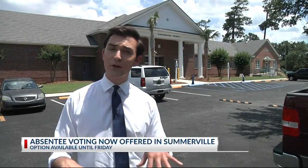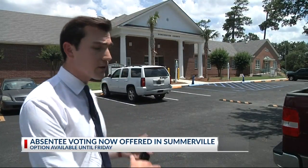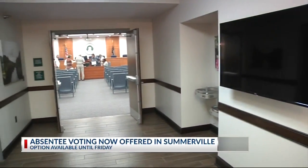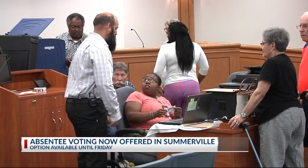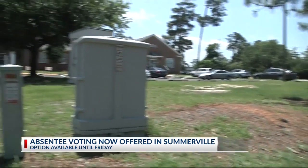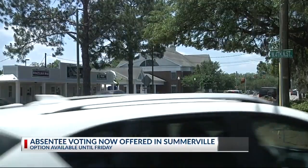The South Carolina primary elections are just days away, and today Dorchester County has opened up a convenient voting option for people right here in the Somerville area. You can now vote absentee all this week right here at Somerville County Council Chambers. Some Dorchester County residents walked into county council chambers to cast their absentee ballots for the primary election today. While absentee voting has been available in St. George for a few weeks, the county offers a second location this week only because a lot of people live on the other side of the county near Somerville.